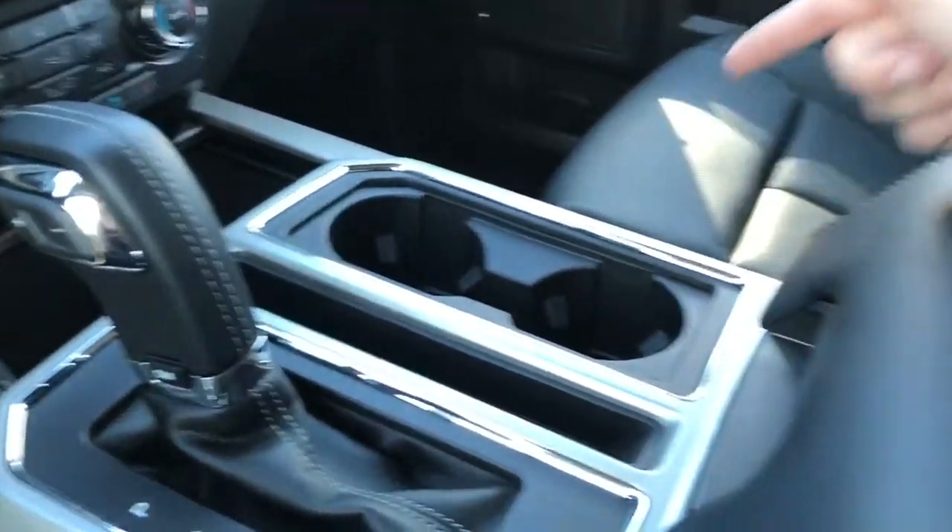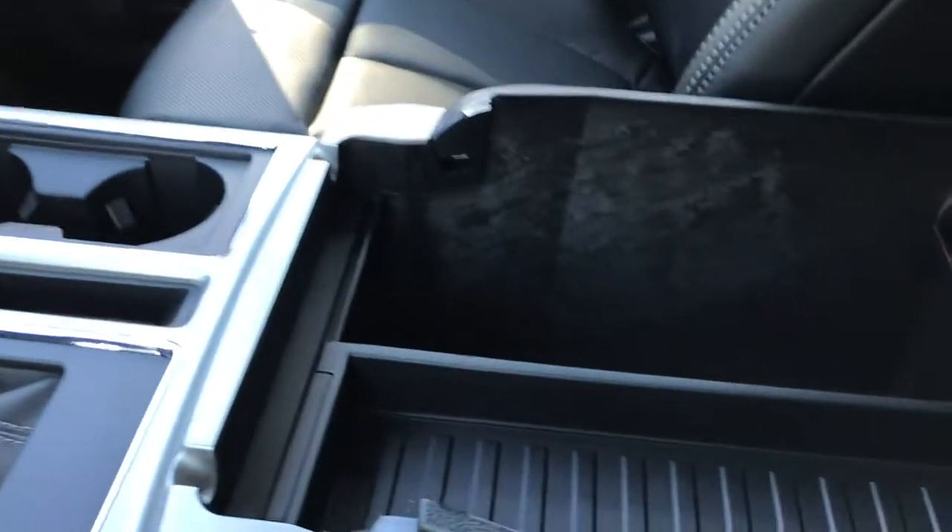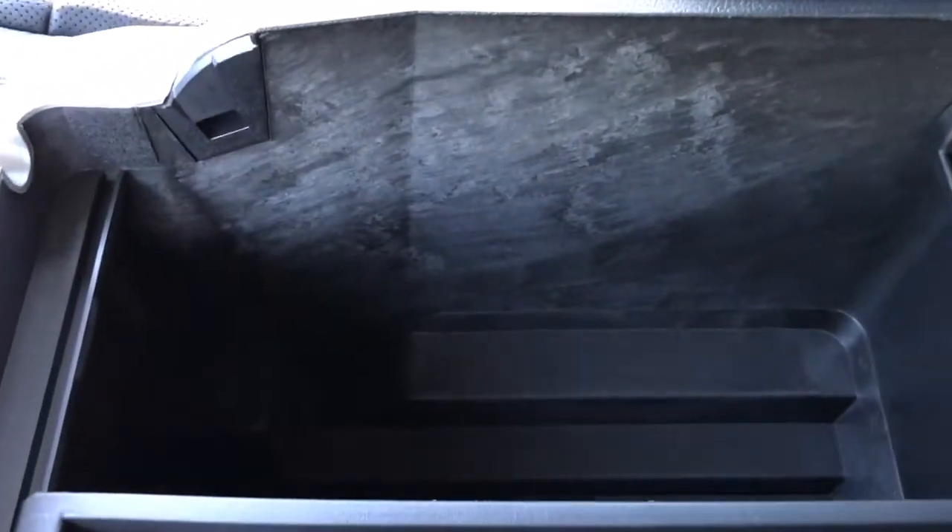There's a little storage bin, a couple of cup holders, and in your armrest there's a clip on the end — it's also lockable. Give that a press and there's a little removable bin with plenty of storage and a 12-volt outlet.